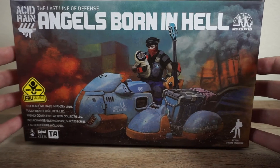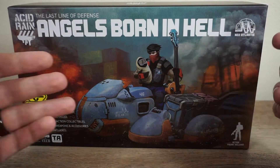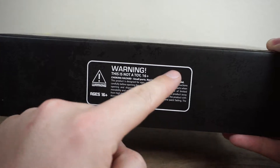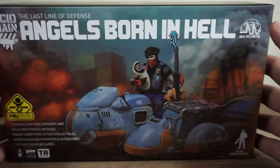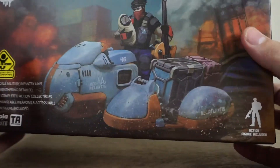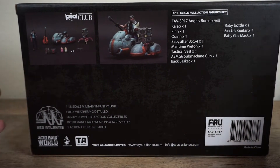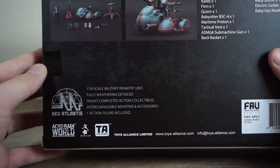The box art is really nice, as usual — I say that with every single Acid Rain review, it is one of the highlights apart from the figures themselves. Very nicely done, high quality cardboard. Warning: this is not a toy, 16 and up only. That's right, this is technically a collectible line. I treat them more or less like toys — they go up on shelves and look really pretty. There's also a list of accessories on the packaging.